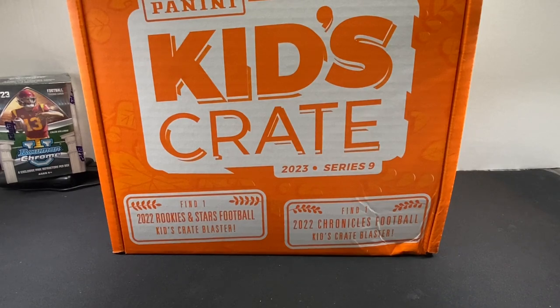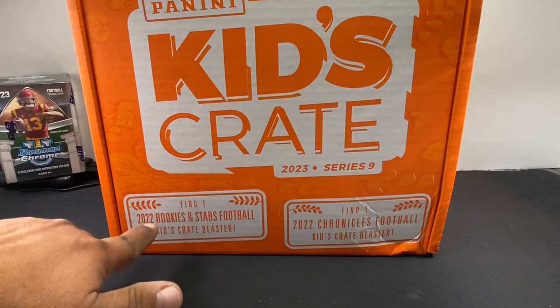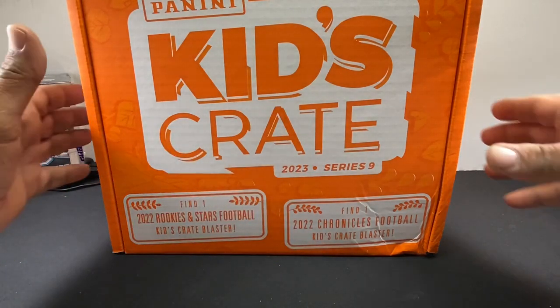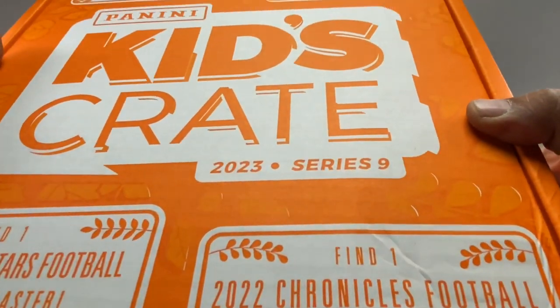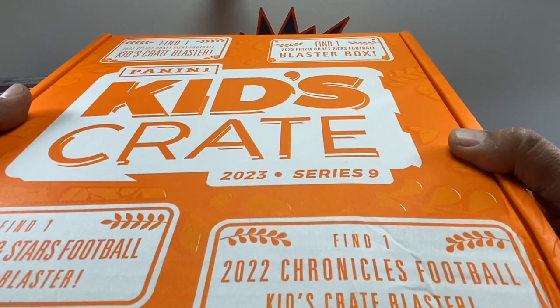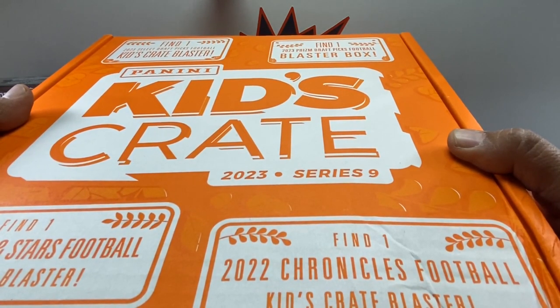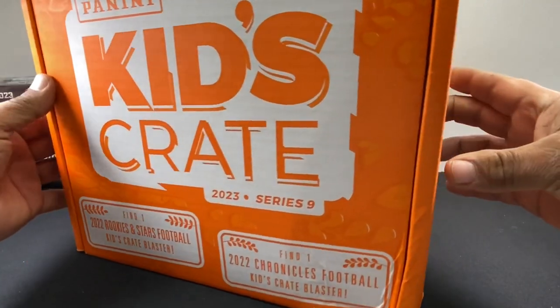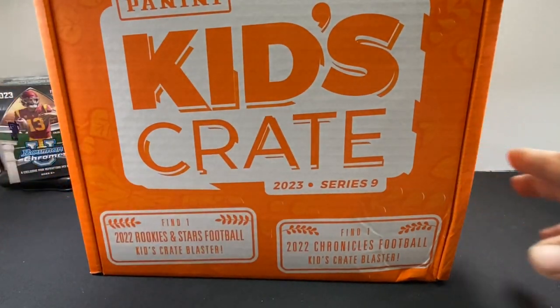Hey everybody, this is Rippin and Ramblin. Today we have a Kids Crate — it's the brand new Series 9 2023. This is the one showcased at nationals and it's finally here. It came with a 2022 Rookies and Stars blaster, a 2022 Chronicles football blaster, a 2023 Prism Draft Picks football blaster, a 2023 Draft Picks Select, and a Chronicles Draft Picks basketball cereal box.